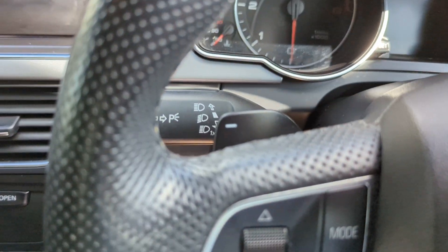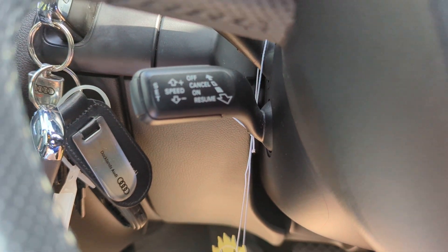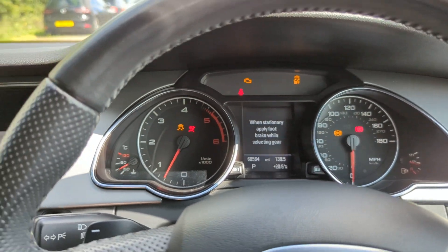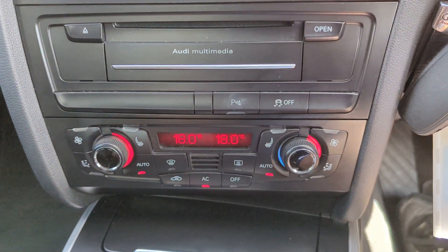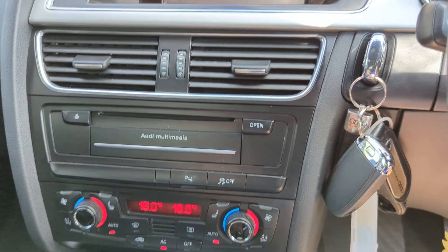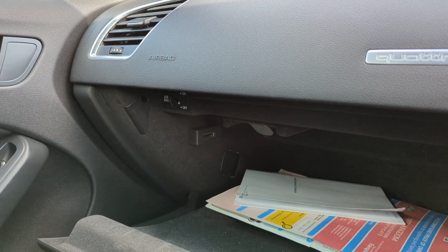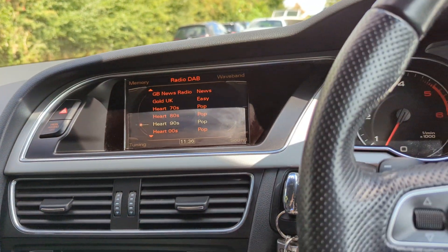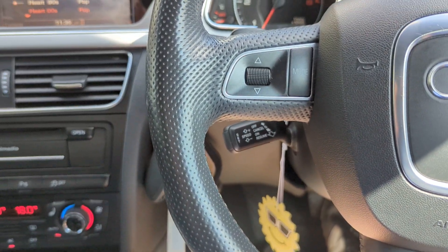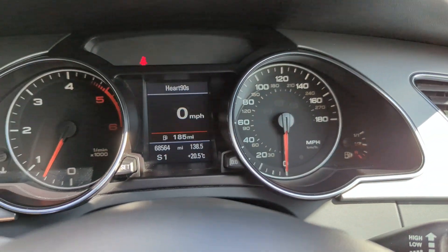Leather multifunction S-line steering wheel with flappy paddles each side. Auto Xenon headlights. We do have cruise control and heated seats on the front. Dual zone climate control with aircon — the aircon blows ice cold. I do have a DAB radio as well and it does have the Audi media interface just over there, so you can get a Bluetooth adapter and stream music from your phone should you wish to. But everything in here works exactly as it should. It's in very very clean condition, no strange smells or anything like that. You can see there's no warnings on the dash.